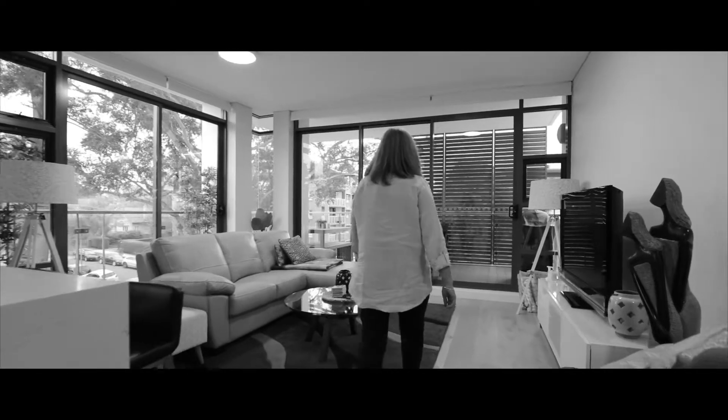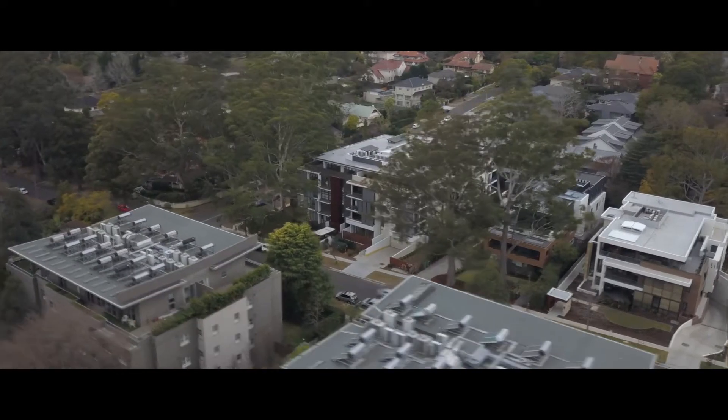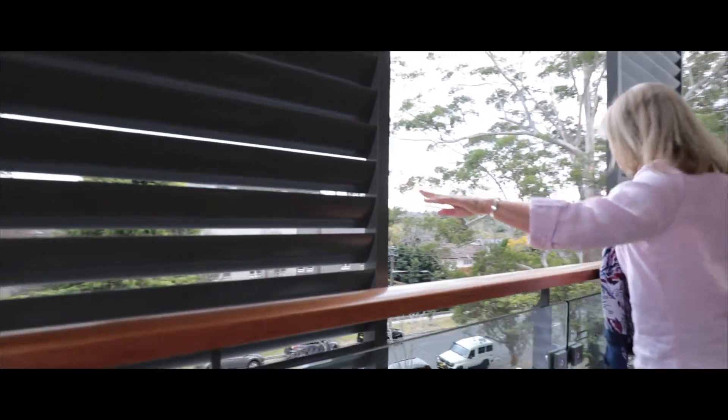But all our expectations were met. We walked into our apartment and we just went, it's just how I imagined it was going to be. The location I think is just fantastic. It is close to the CBD for my husband at work and yet it's really close to the freeway and being able to get up to the mid-north coast. So it's got a growing cafe life.